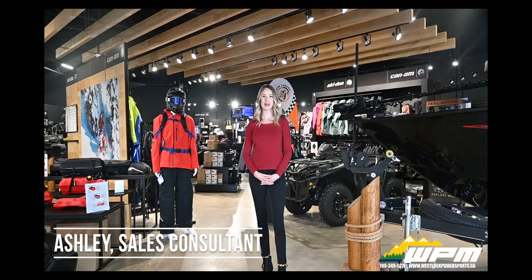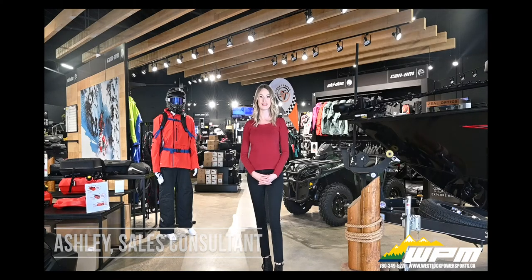Hi guys, Ashley here at WPM in Westlock. Just want to let you guys know that new and arriving soon to our showroom is the Maverick Sport XRC. There are a few key features that I would like to show you today.